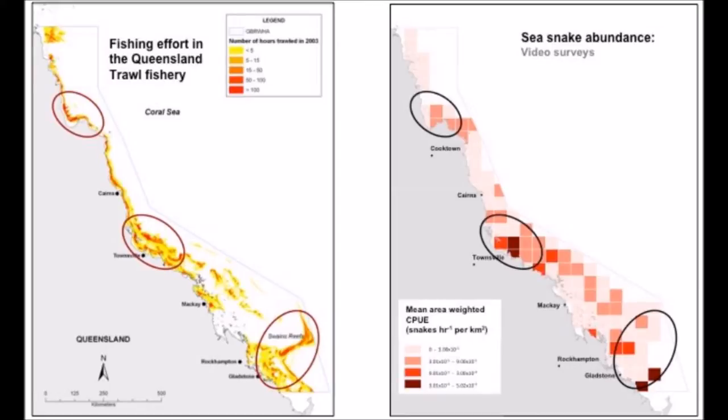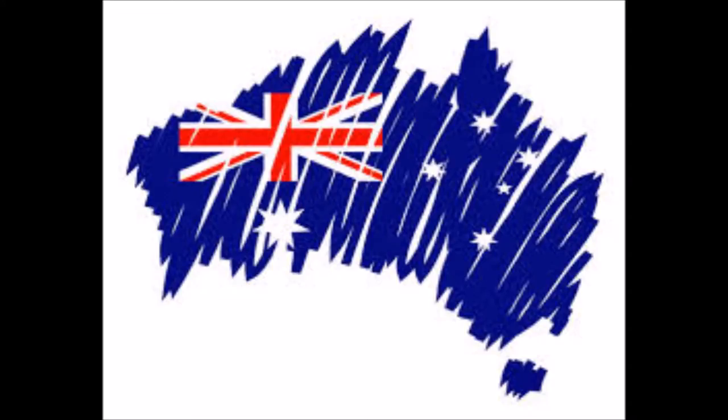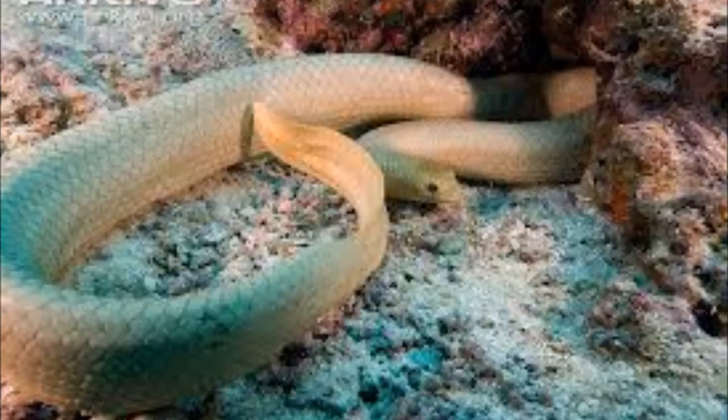Trawler bycatch is a major threat to many marine species. To try and reduce bycatch, the Australian government created zones in which trawl fishing cannot take place. These are known as marine protected areas. Vignet studied the spatial ecology of the spine-bellied sea snake in order to understand the way sea snakes make use of their coastal habitats in relation to trawl sites and marine protected areas.